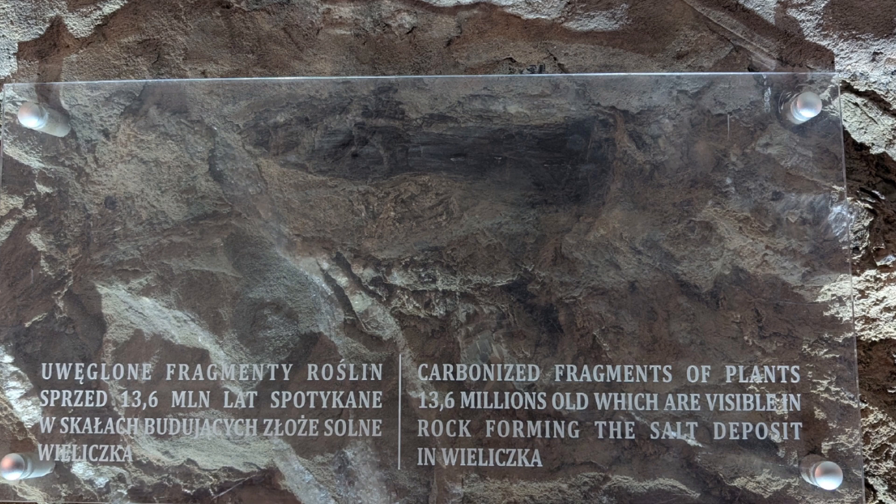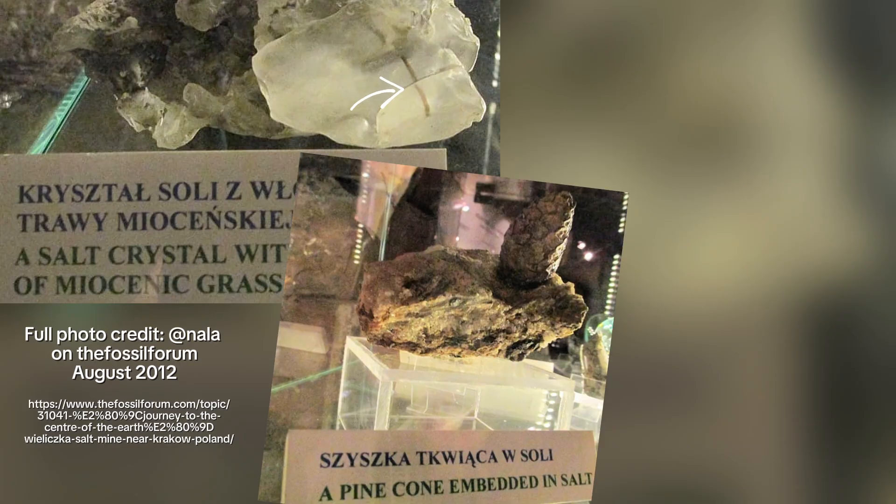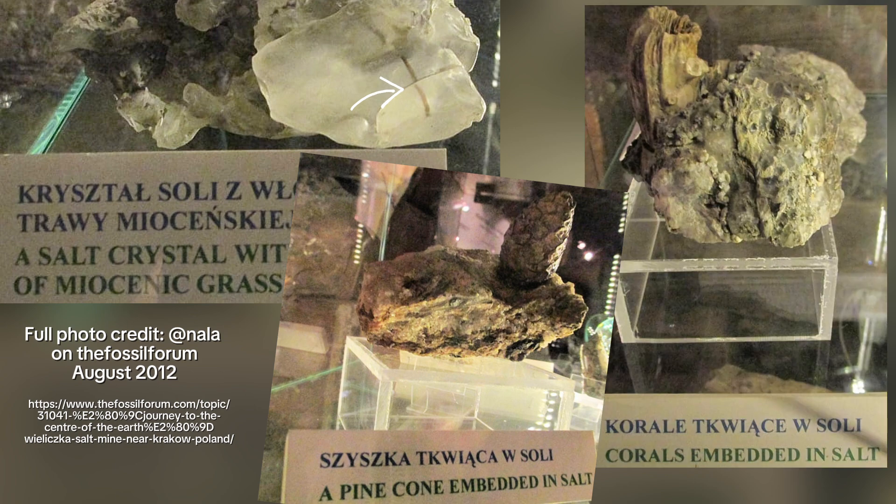Bonus picture: no one pointed it out on the tour, but I spotted on a wall an amazing little fragment of fossilised plant in the rock — it looks quite woody to me. I did some digging and found someone had posted brilliant pictures on a forum of other fossils from the place, though I clearly missed that exhibition. Grass, pine cones — it paints a pretty picture of what might have been bordering this sea 13 million years ago.